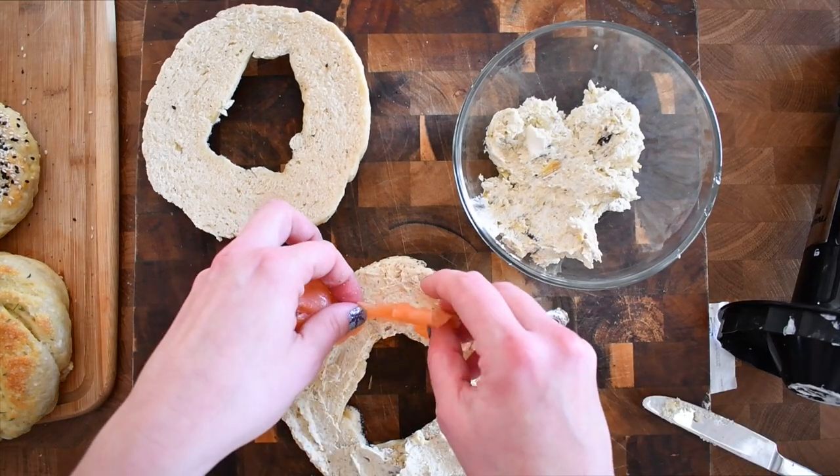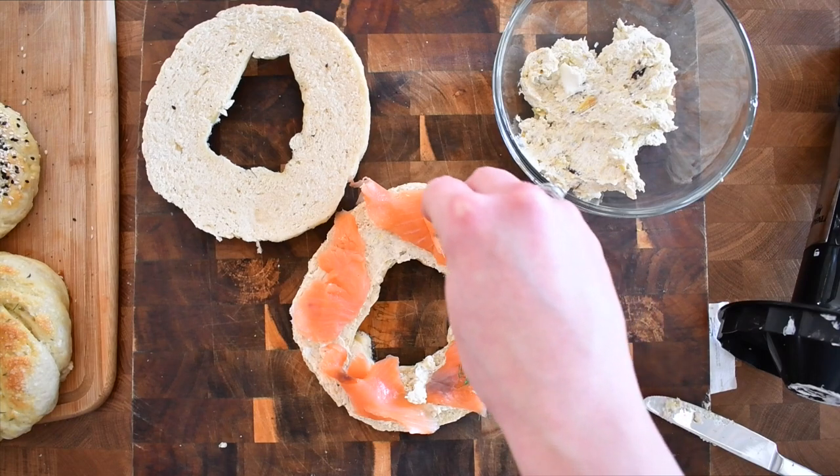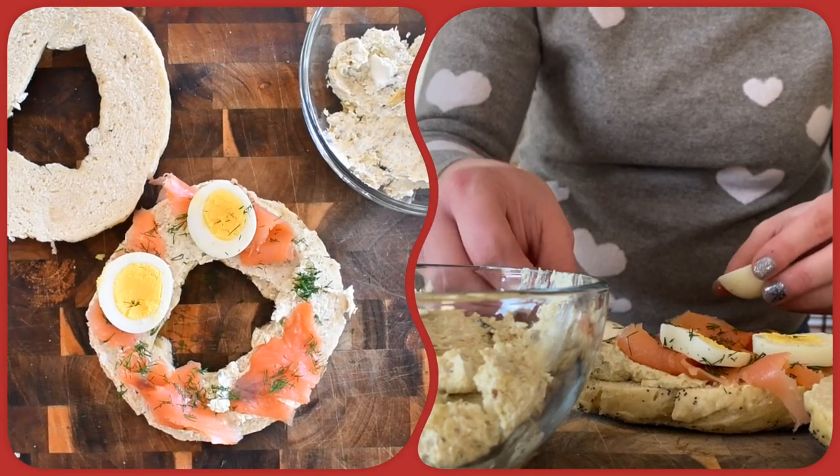Next I'm gonna put some beautiful smoked salmon, top it all with dill, and then put my hard boiled eggs on top of it.